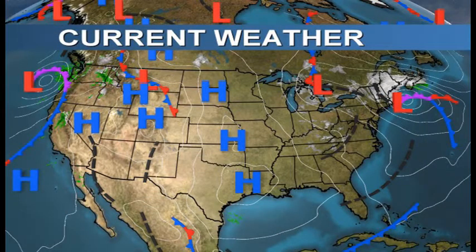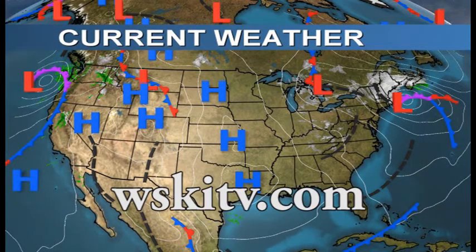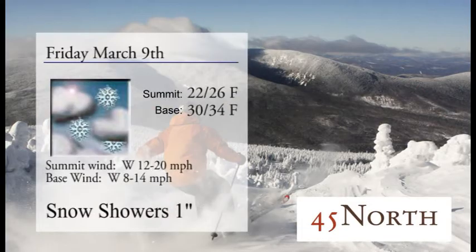Good afternoon and thank you for tuning in to WSKI Channel 17 Mountain Weather Report, brought to you by 45 North. You can stop into the Sugarloaf Mountain Hotel and check them out for breakfast and dinner. You can check us out at WSKITV.com. Your weather for Friday, March 9th.